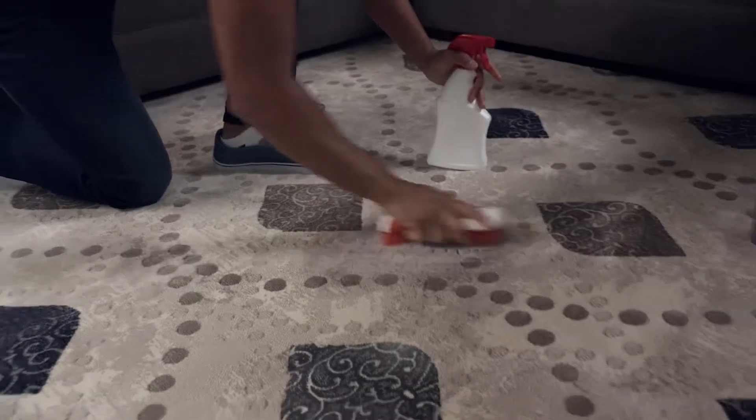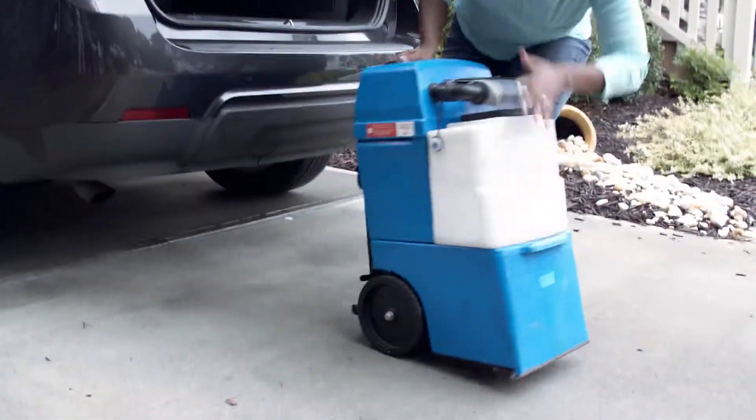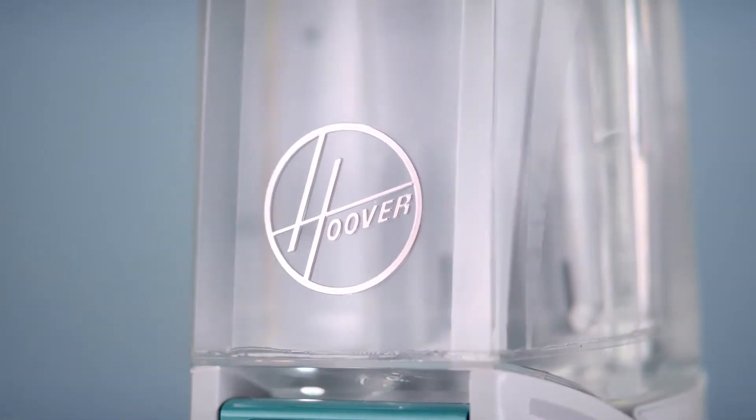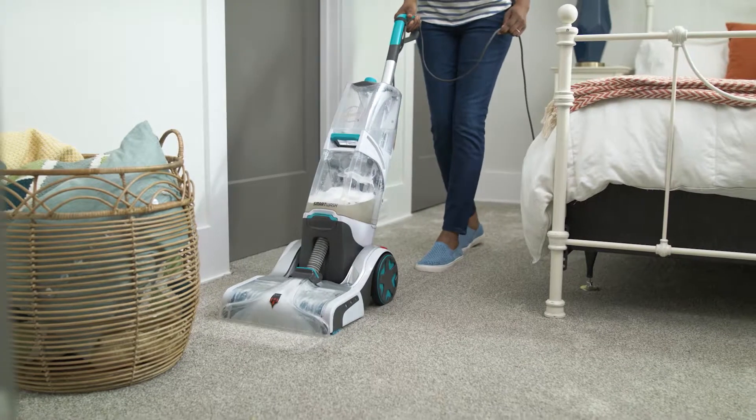Another accident? Too bad carpet cleaning has always been a huge hassle, but now you can get a deep clean that's as easy as vacuuming with the Hoover Smart Wash, Hoover's most powerful, deepest cleaning full-size carpet cleaner.